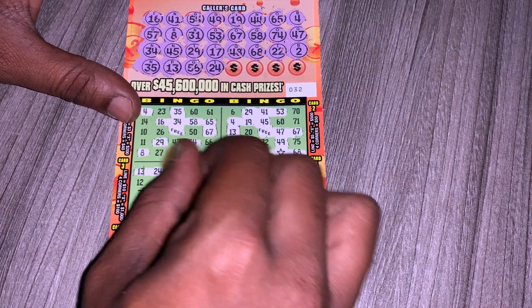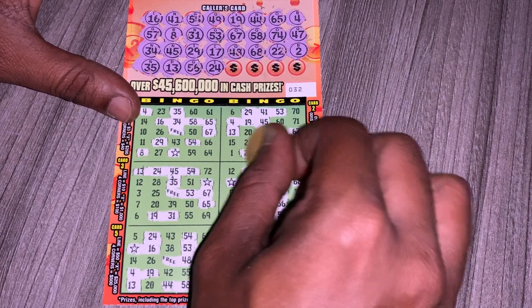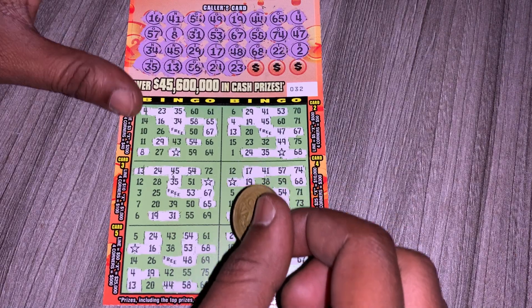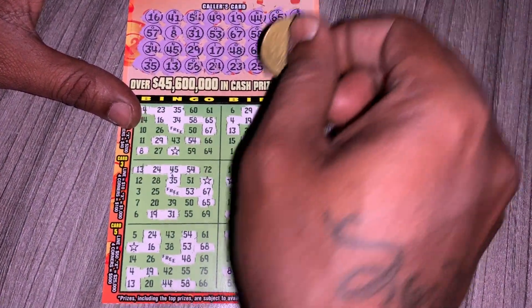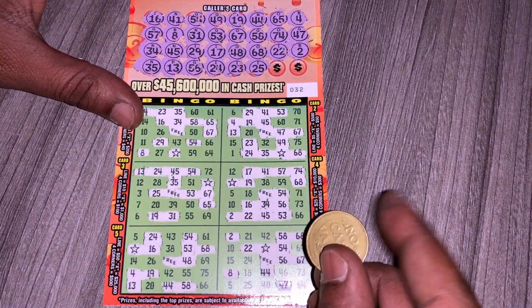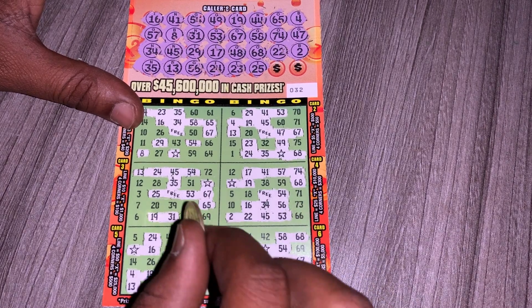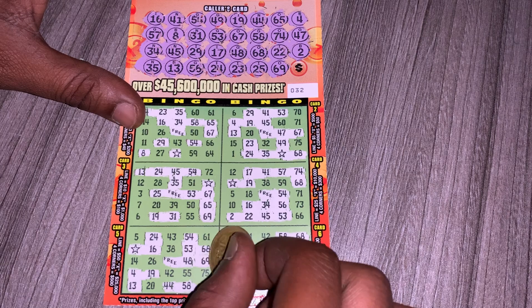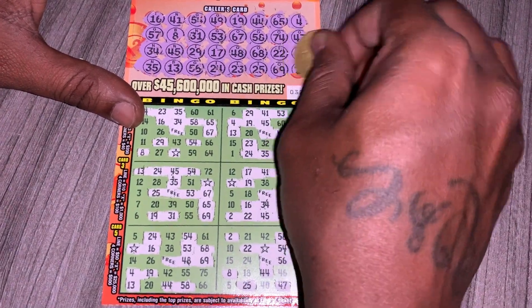One more: 56, we're at 24. Ten more: red 23. Ten more: red 25. One more: red 69. And we have 70.